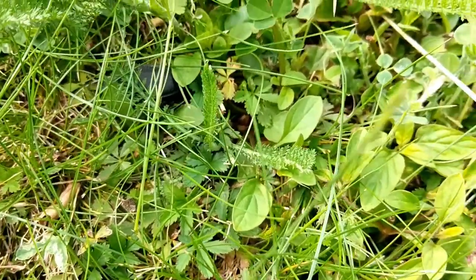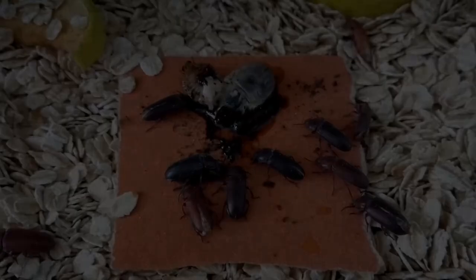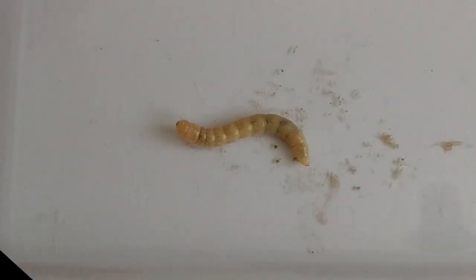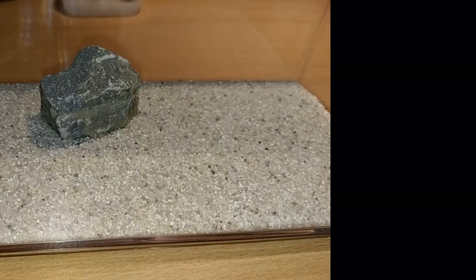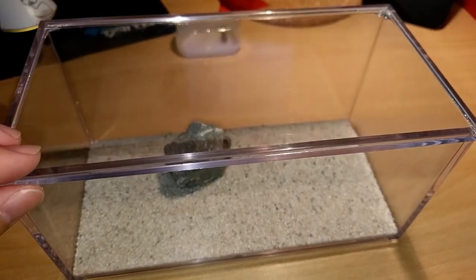Sometimes they go for fruit as well. Let's put that to the test. I quickly organized an acrylic box to put our fighters in.